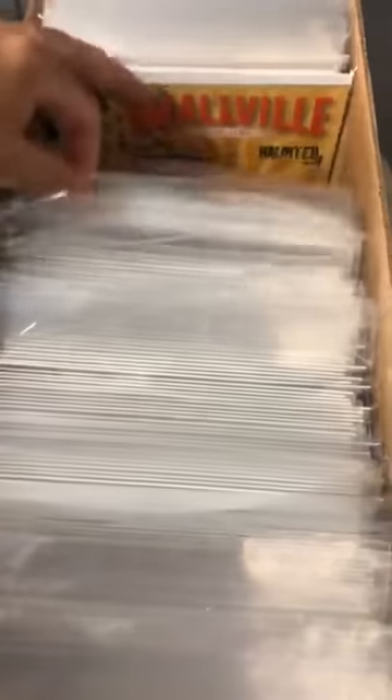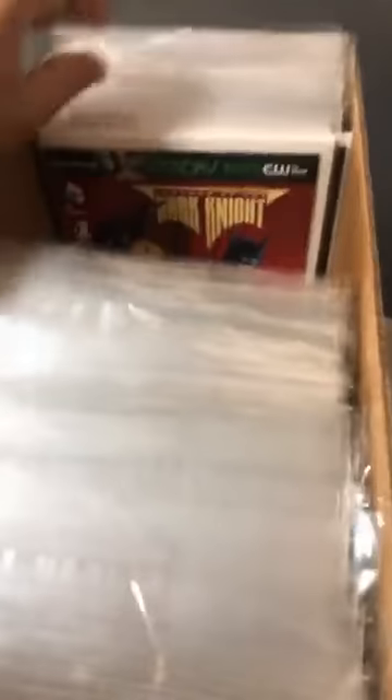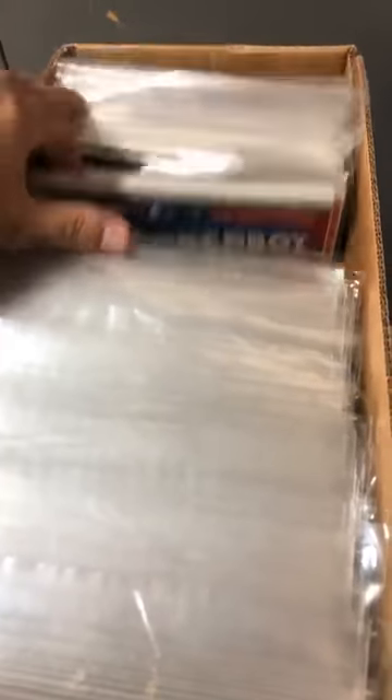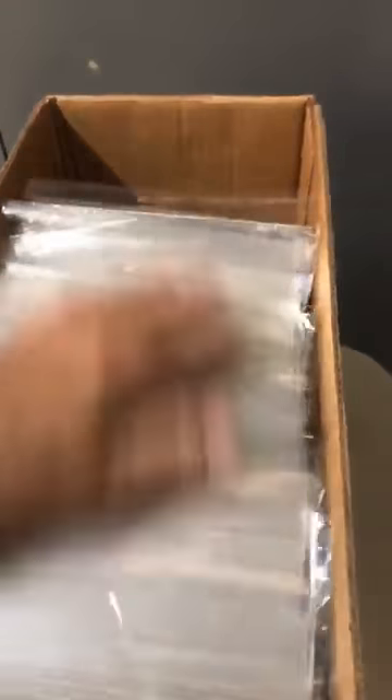I paid more than 10 cents — a run of Smallville, which is a good seller. Animal Man, Superman, Swamp Thing, and then the Batwing. Let's see if he has number 19 — no, he doesn't. Too bad, because number 19 and 20 are really good sellers. He has Aquaman and some Wonder Woman — looks like he collected the first issues of each.